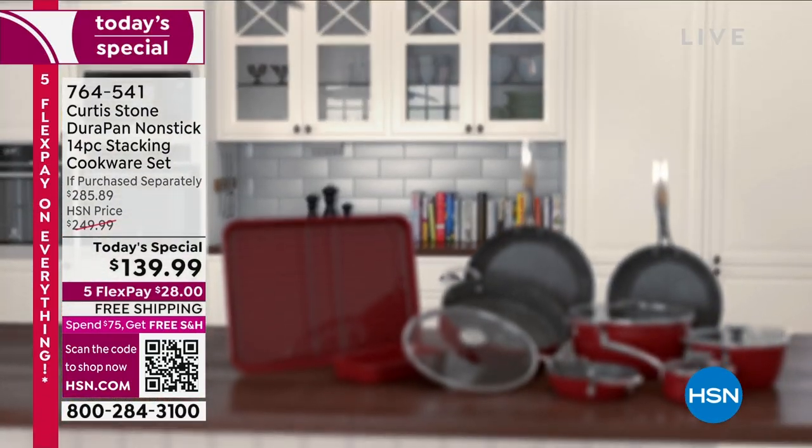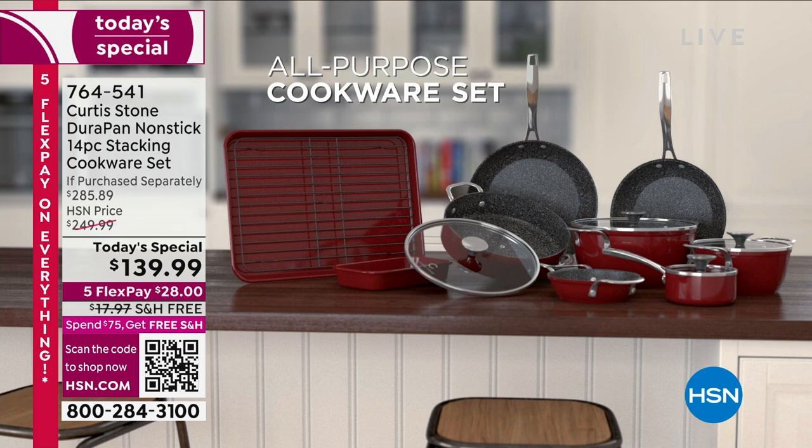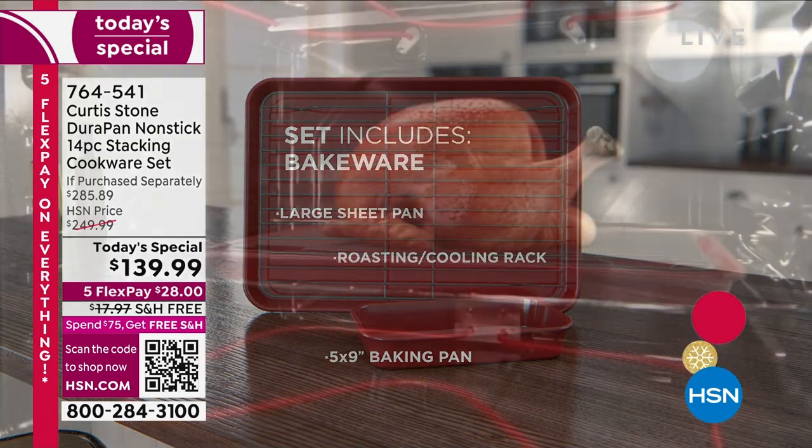Let's take a 14-piece stacking cookware set. It stacks and nests perfectly so it doesn't take up a lot of space in your kitchen. You're going to get both bakeware as well as your fry pans.